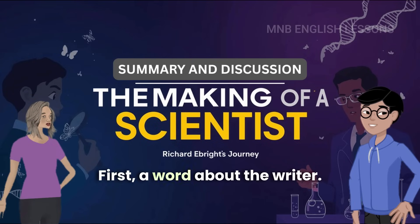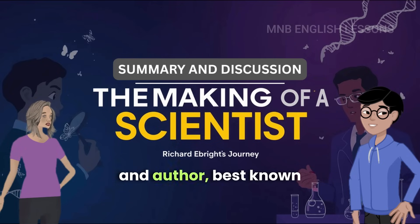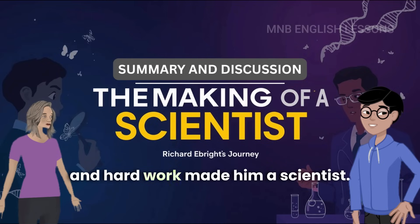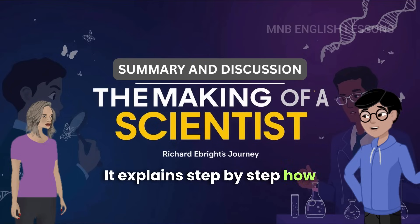First, a word about the writer. Robert W. Peterson was an American journalist and author, best known for his works on history and science. In this lesson, he tells us about how Ebright's curiosity and hard work made him a scientist. So it's like a biography — it explains step by step how Ebright developed his skills and became successful.